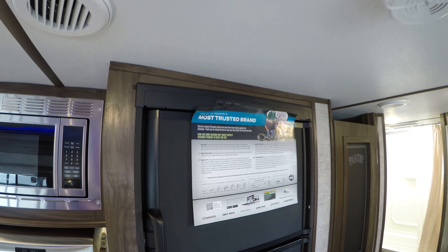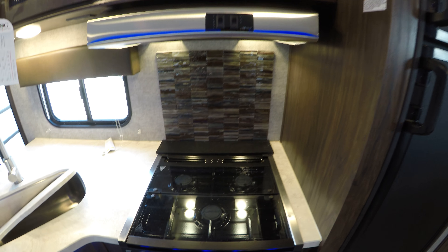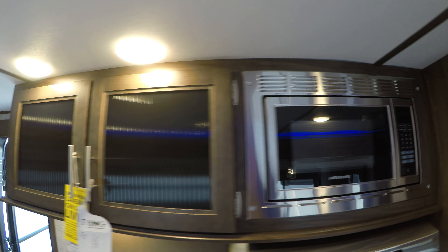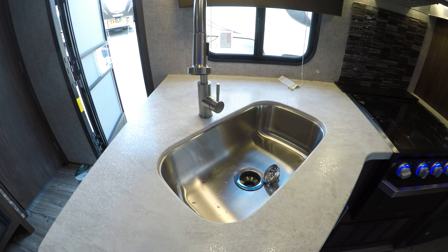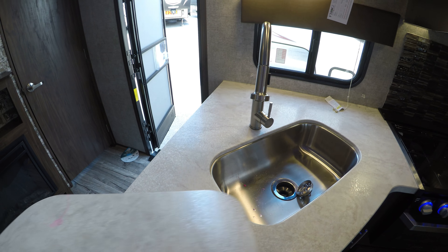You've got the double door freezer refrigerator — that's gas electric. Then you've got the three-burner stove and oven, microwave up top, and storage up above. And then you've got the stainless steel oversized sink with the pull-out faucet.